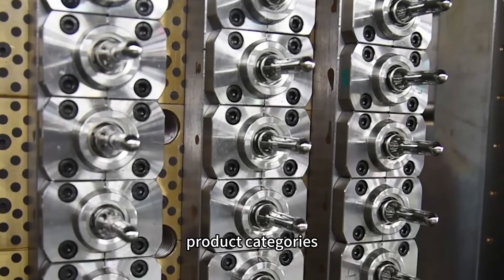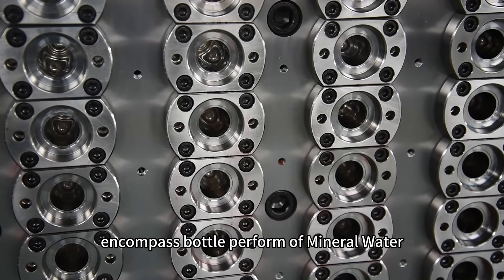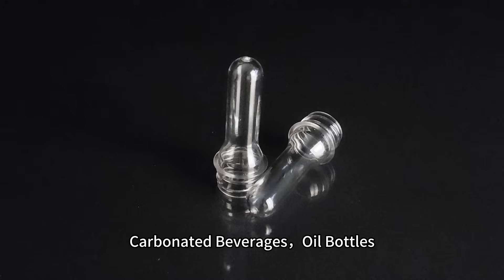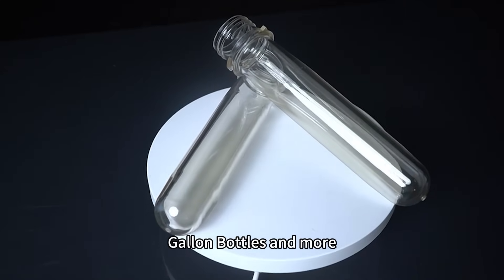Product categories encompass bottle preforms for mineral water, carbonated beverages, oil bottles, gallon bottles, and more.